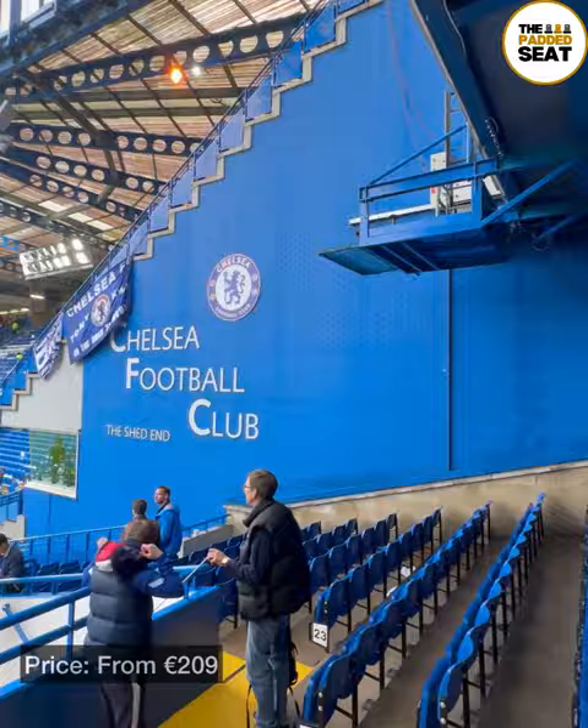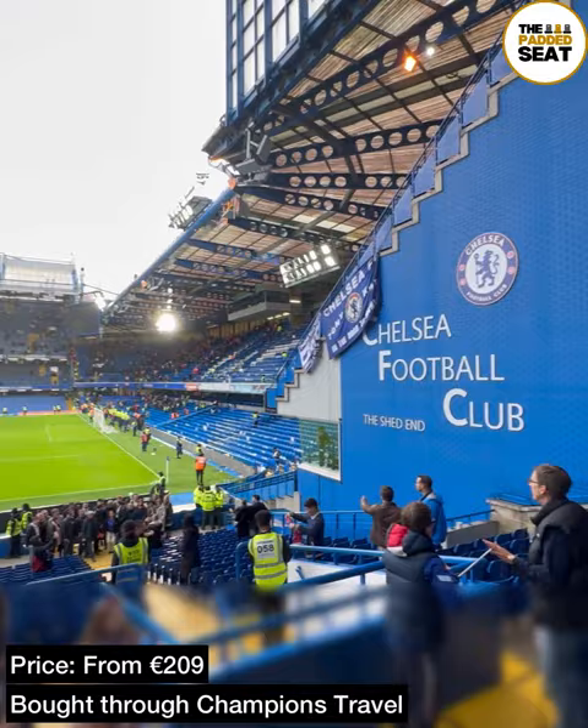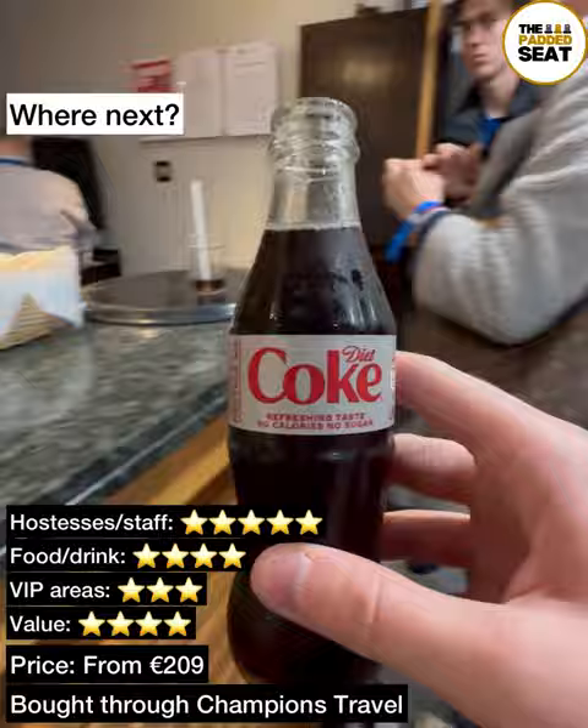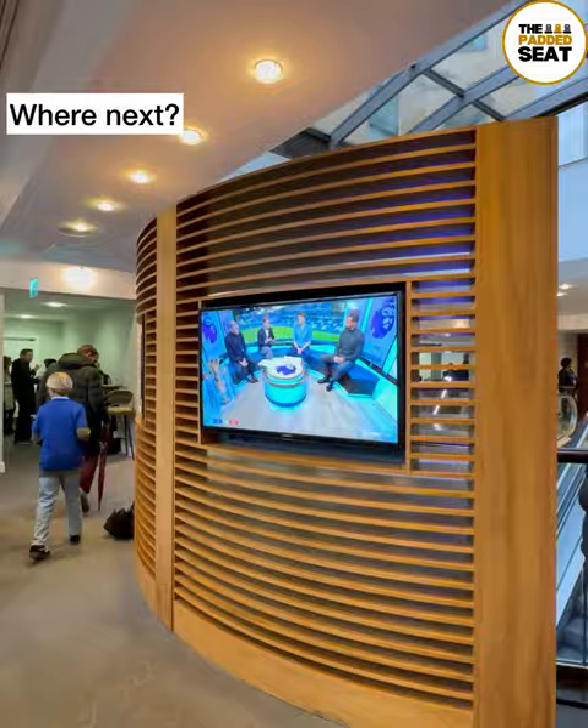Tickets are from €209 depending on the match and can be bought through Champions Travel. This was for the 2022-23 season. As mentioned earlier, don't forget your hospitality wristband because after the match you can make your way back to the bar for some complimentary drinks and post-match analysis.